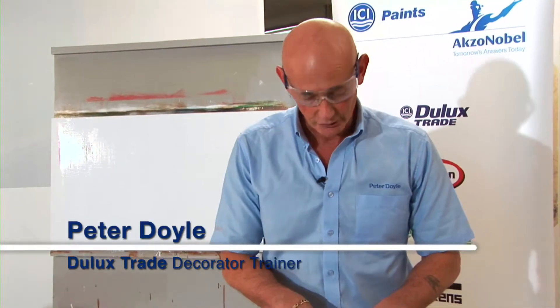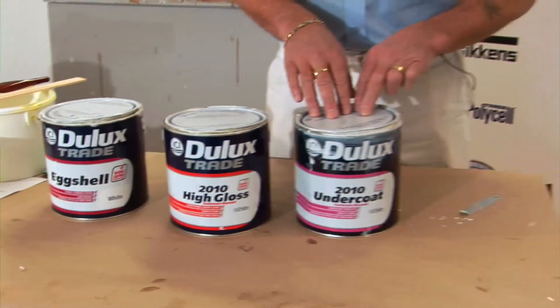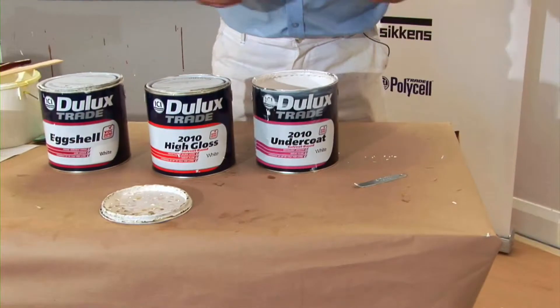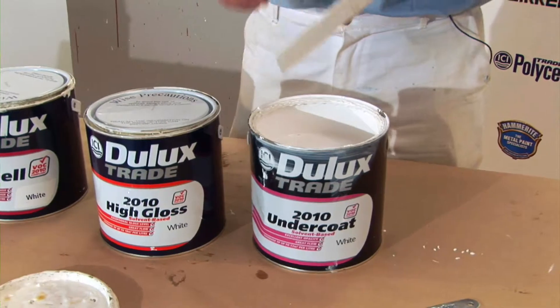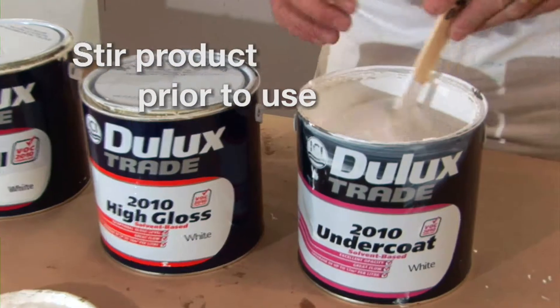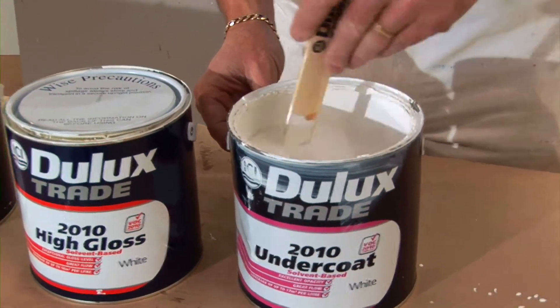These are some of our VOC 2010 compliant coatings: undercoat, gloss, eggshell and satin wood. One of the differences you will see is when you take the lid off, the actual product seems just a little bit more stodgy, a little bit thicker in the can. So it's very important that you give the product a really good stir prior to use — whether it be the undercoat, the gloss or the eggshell, you do need to do this thoroughly and properly.